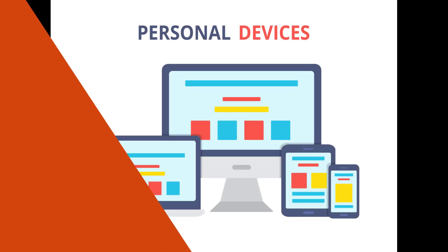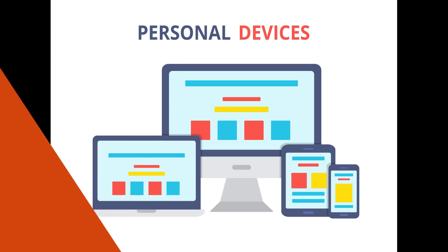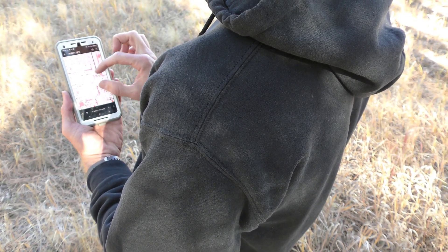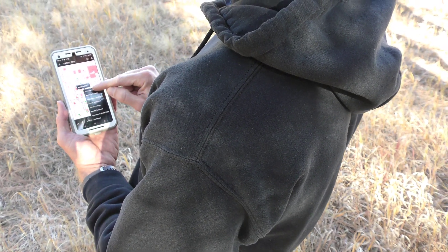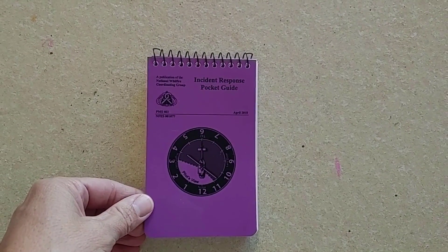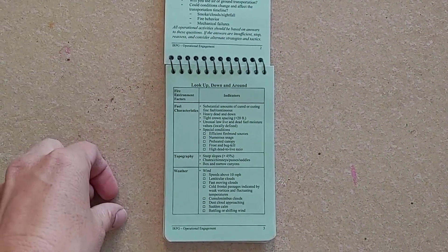Cell phones and tablets are very important tools for information gathering early on, but their usefulness can decrease once you are on-scene due to potentially poor cell reception. There are many excellent apps out there that can be useful for weather, mapping, and safety. Be sure to ask your supervisor which ones are preferred. This process closely follows the look-up, down, and around principles found in the green pages of the Incident Response Pocket Guide, or IRPG.